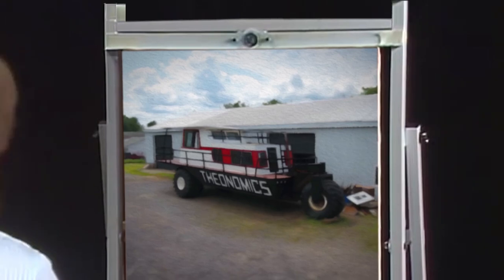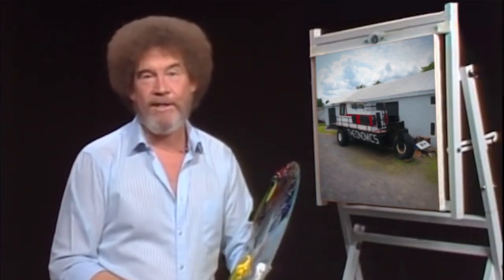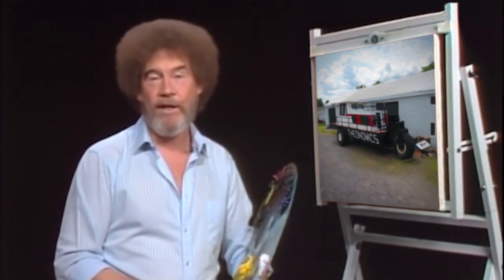I think we've got to finish painting. On this day, you experienced the joy of painting. And from all of us here, until the next show, I'd like to wish you happy painting, and God bless, my friend.